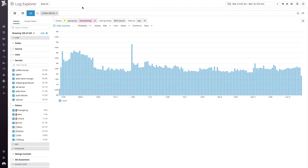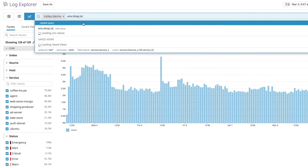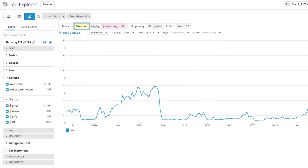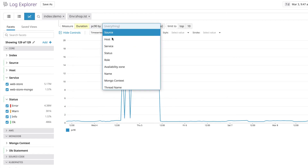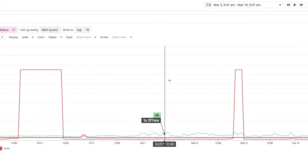Many of our dashboards that we look at on a daily basis include log analytics. We break things down by latency, throughput, error rate, and source.